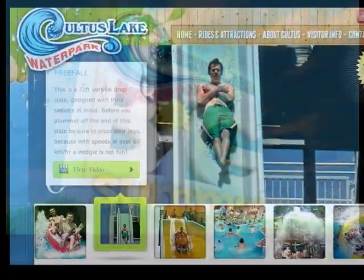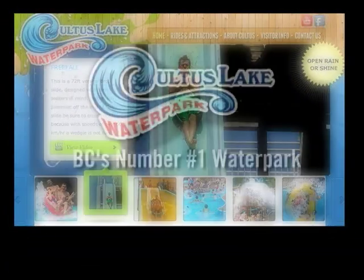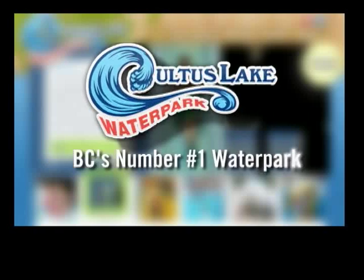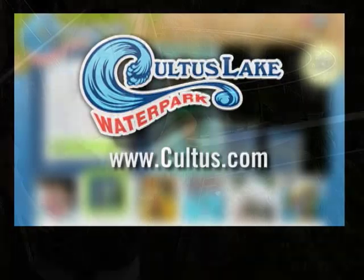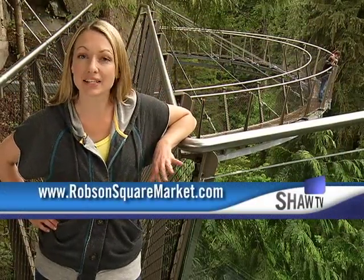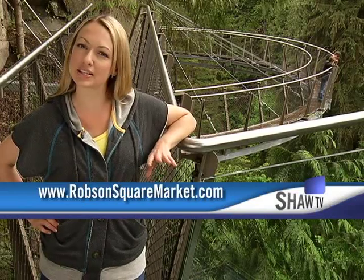Big Summer is brought to you by Cultus Lake Waterpark, BC's number one water park. You can still apply to be a vendor at the Robson Square Artisans Market, and they still have spots for entertainers too if you'd like to provide a little shopping soundtrack. Now another brand new attraction in Metro Vancouver is right here at the Capilano Suspension Bridge — the Cliff Walk — where you feel like you're walking on air, assuming you're not too scared to feel your feet.